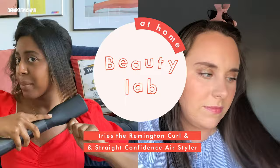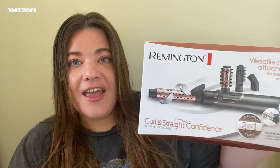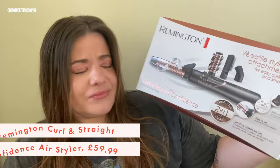My hair is naturally very limp and lifeless, as Cheryl Cole would say. I think this will give me that kind of 90s hair that's properly back. Welcome to Beauty Lab at Home, where we've been testing the latest new beauty products from our bedrooms. Don't forget to subscribe so you don't miss an episode. This week we are testing the Remington Curl and Straight Confidence Rotating Hot Air Styler.